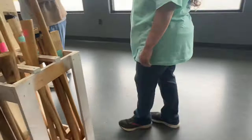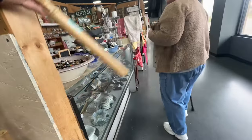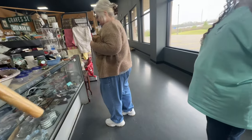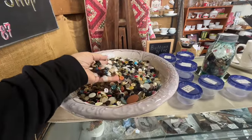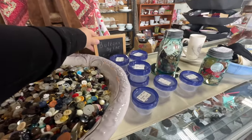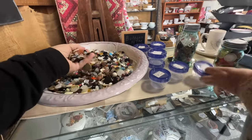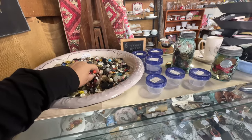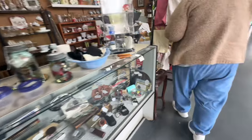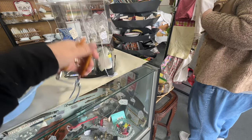Antiquing and thrifting is fun when you're on your own, but it's even better when you go with a group of friends and family. We had a really good time today, cutting up and joking with each other. I was fascinated by these buttons — I just couldn't keep my hands out of the buttons. I guess it's a tactile thing with me, but you could put all the buttons you could fit into those little jars and only pay $4 for them. They forced me to move on and continue to look.